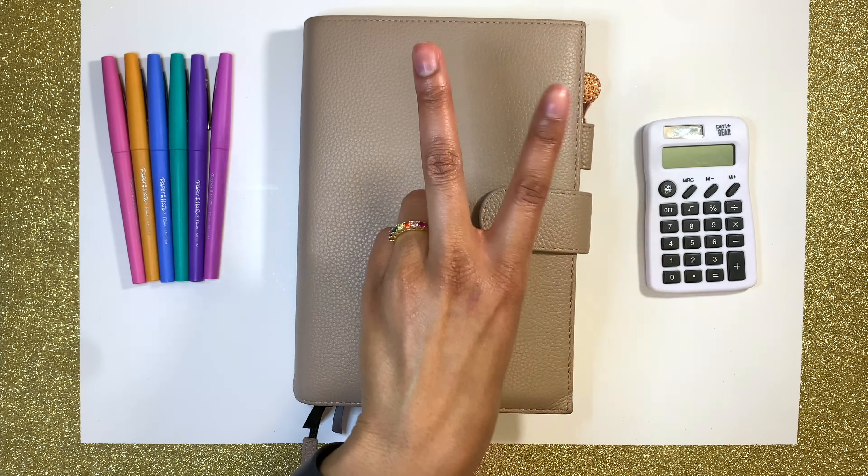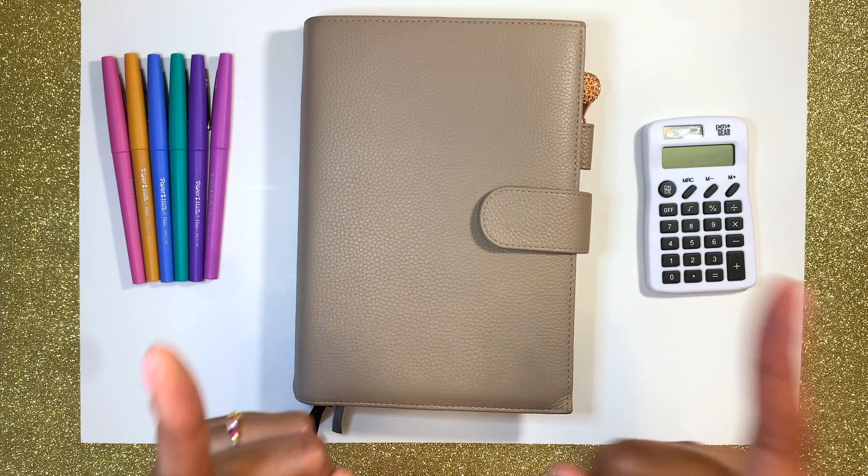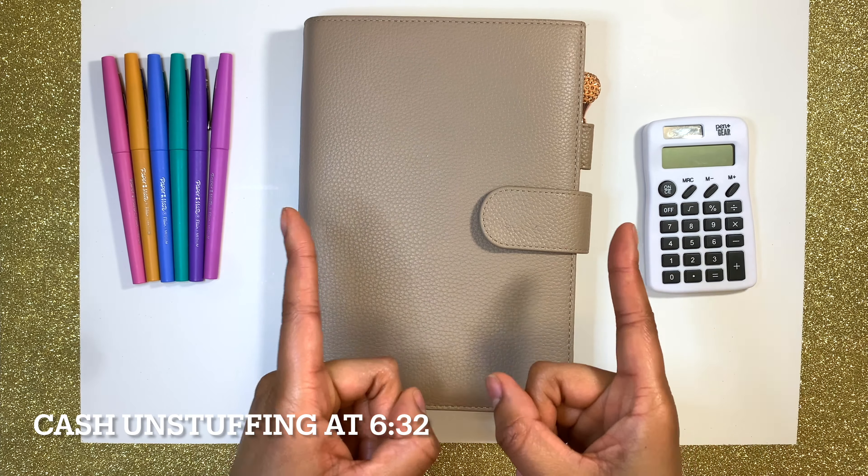First I'm going to start off with my transaction breakdown. As always, if you're only interested in the cash unstuffing portion of the video, I will have a timestamp somewhere up on the screen. But let's jump into the transaction breakdown. I went ahead and zoomed in, so let's get started.